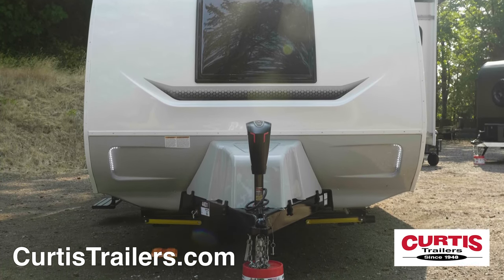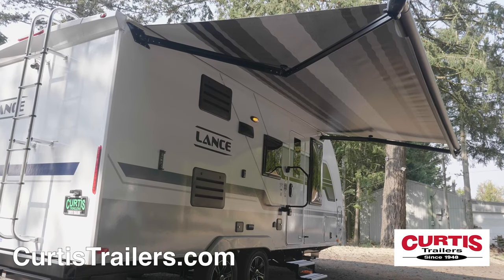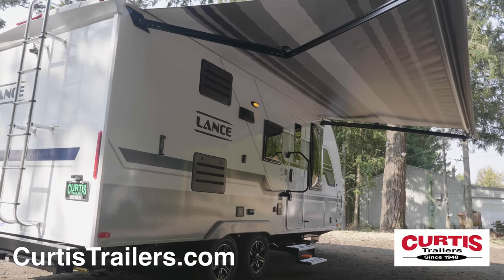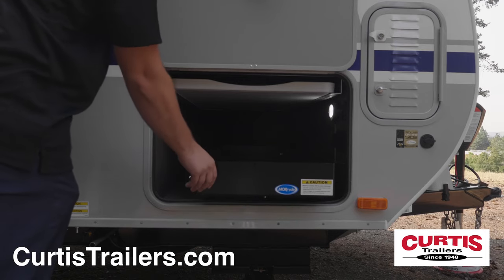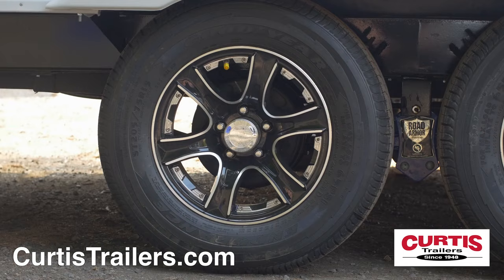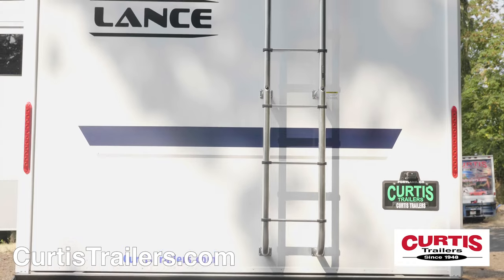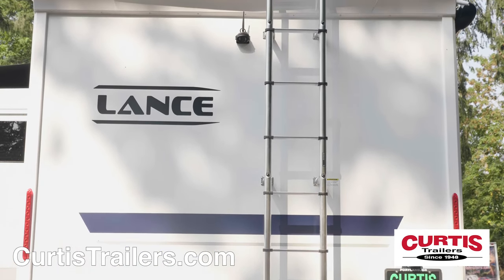Tackle tough ground with the power tongue jack and four corner stabilizing jacks. Stay dry under the full-length power awning with rain gutters, and leave no gear behind thanks to a storage area with dedicated slide-out tray and table. Enjoy the smooth ride of a Goodyear radial tire and easy maintenance thanks to the full-length rear ladder and backup camera prep.